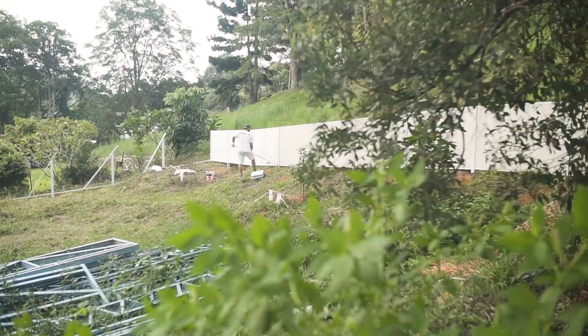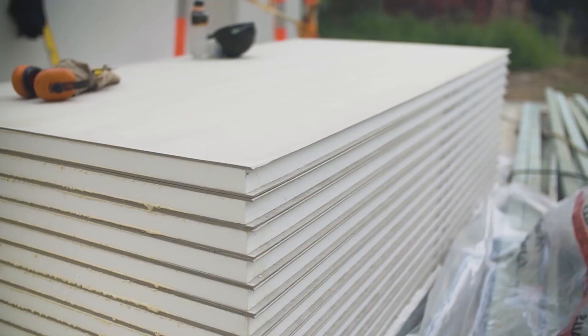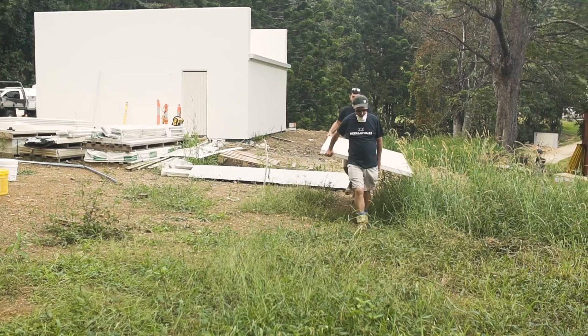So Nick, it's called a Modular Wall — what exactly is modular about it? Well, modular means that it's all components, so you can build something like this in a weekend on your own. It's quick, it's easy, it's modular, and you can create a great finish.